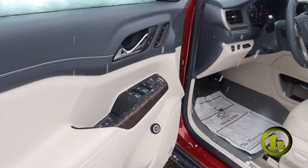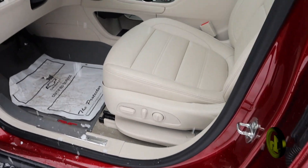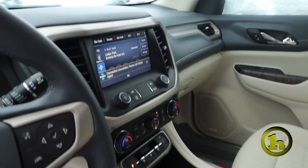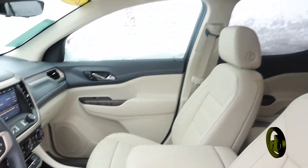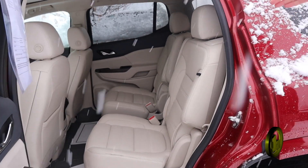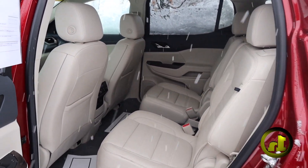Leather interior, sunroof, heated seats, cooled seats, heated steering wheel, wireless charging. The Denalis are loaded right up with options. Rear heated seats in the back here as well for your passengers.